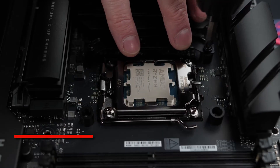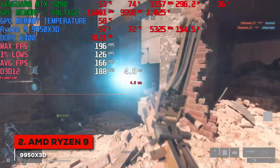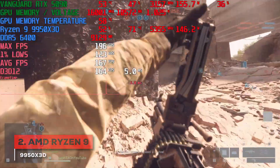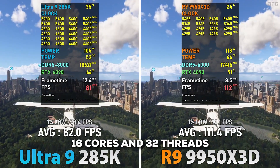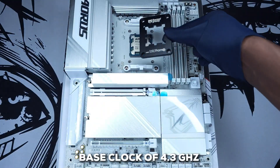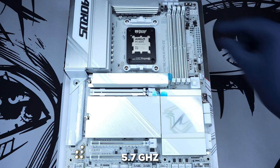For our number two spot, we have something really special: the AMD Ryzen 9 9950X3D. For pure, unadulterated gaming performance, it's incredibly hard to beat. It's built on a foundation of 16 cores and 32 threads, with a base clock of 4.3 GHz and an impressive boost of up to 5.7 GHz.